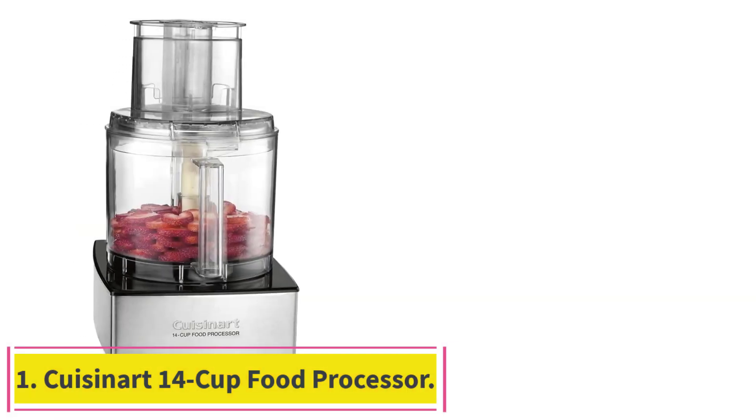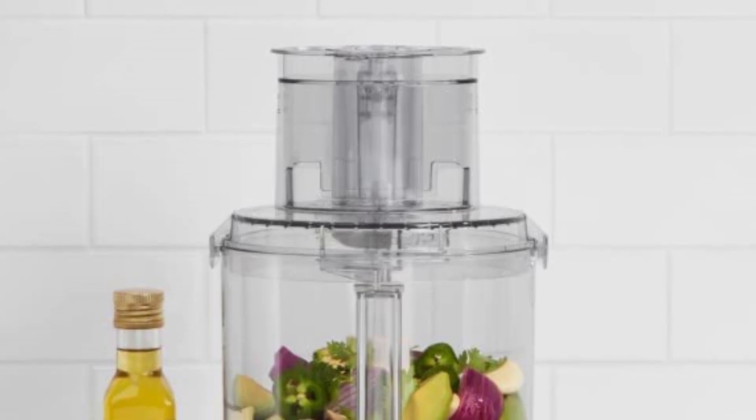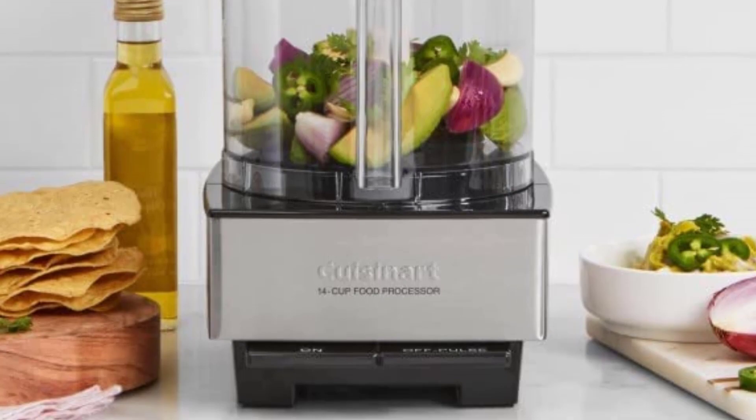Starting at number 1: the Cuisinart 14 Cup Food Processor. This Cuisinart 14 Cup Food Processor is a great tool to have for larger parties, making cooking and prepping for big crowds easy, fast, and far less stressful.